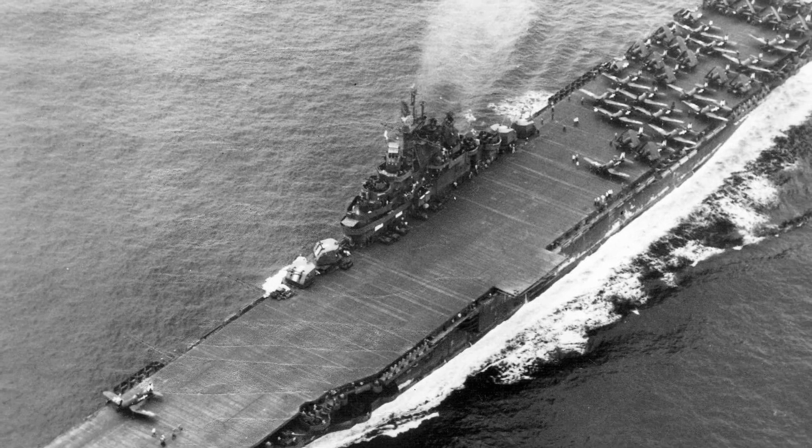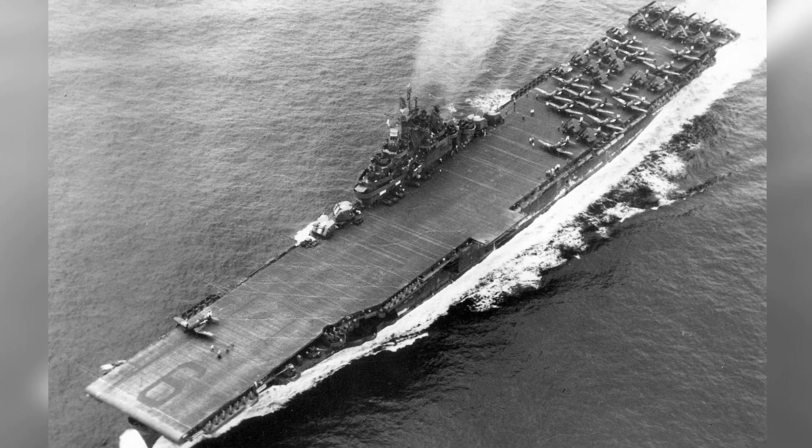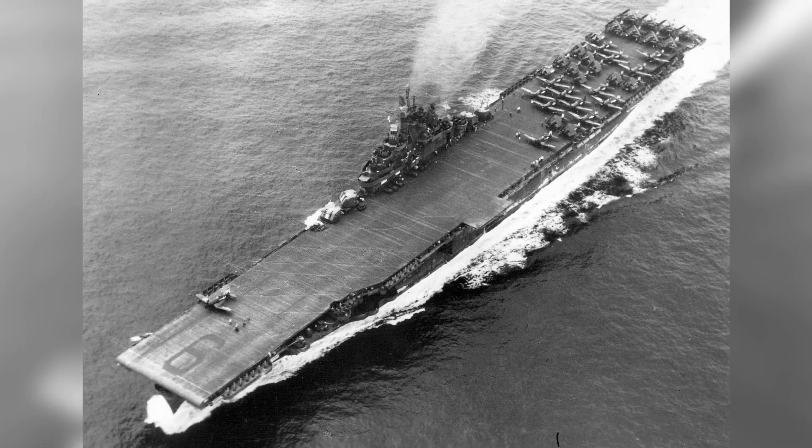A photo of the USS Essex at sea during the Okinawa campaign on May 20, 1945, shows some F-4U and F-6F planes on the flight deck.